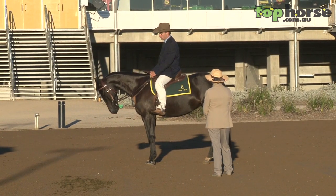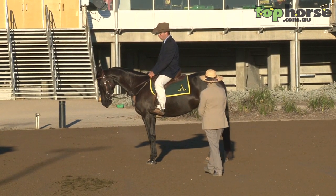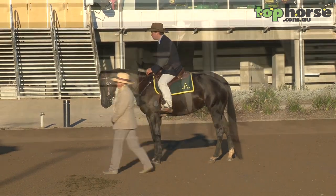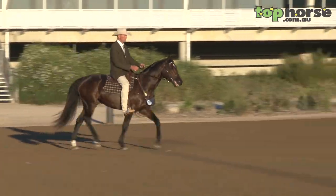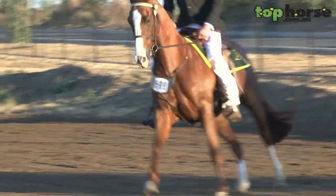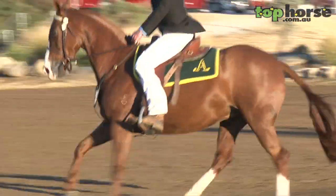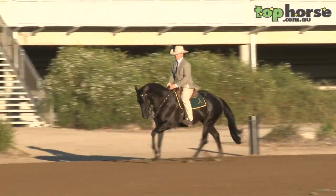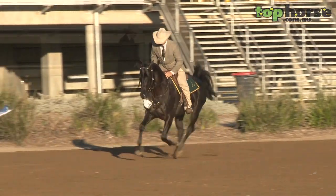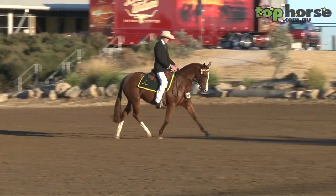The four-year-olds are in an ongoing process. Their next event next year, as they mature, they'll go into the open section. So they're still evolving. I was looking for horses this morning that displayed good manners, good trainability, relaxed attitude, and obedience to the bridle.